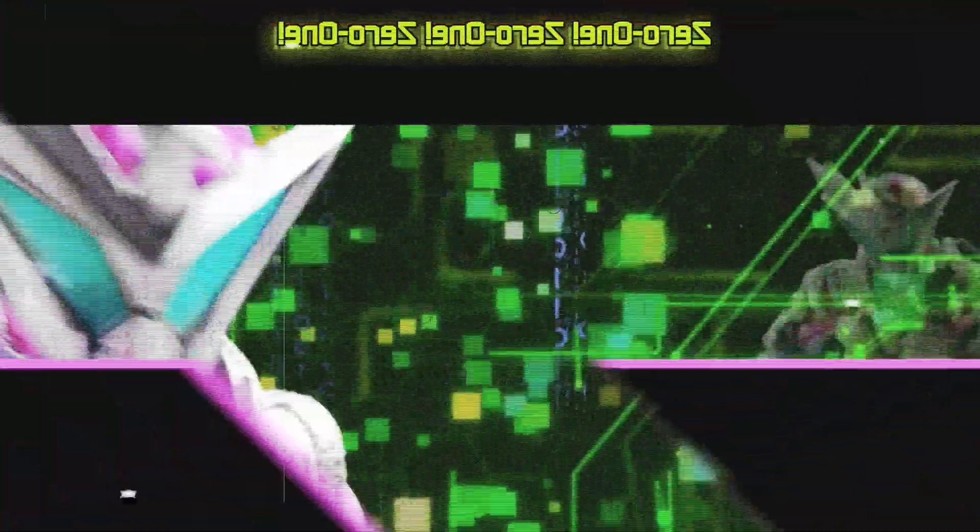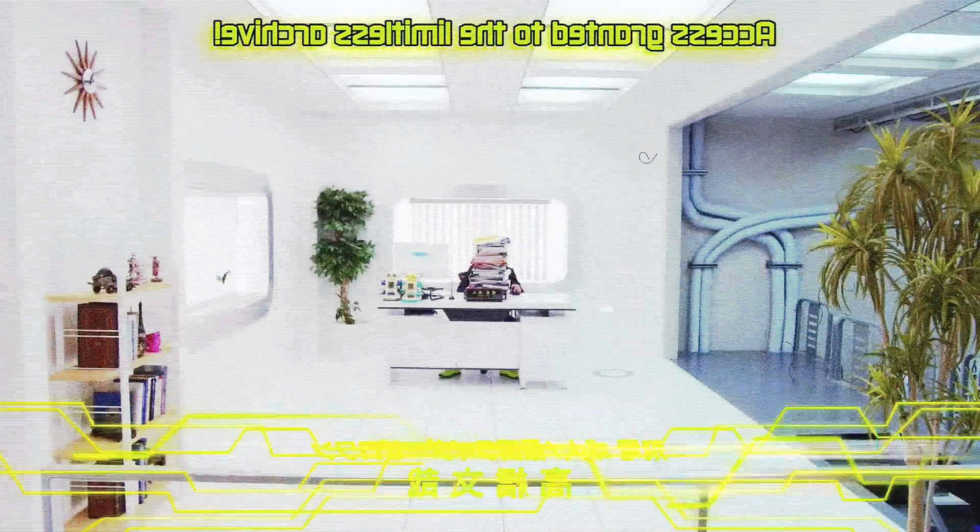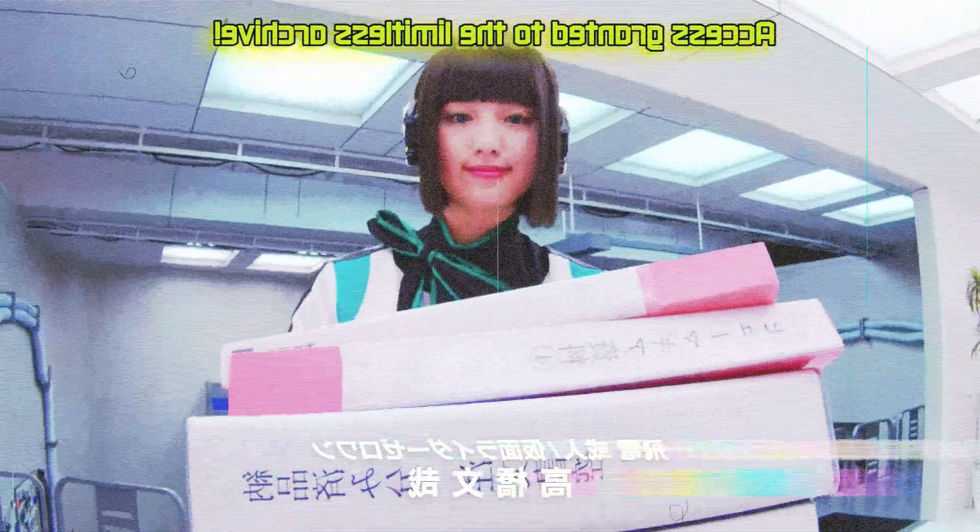Have you ever wondered if a certain Kamen Rider series is for you? Well, you just found the series for your problem. This is Kamen Rider Should You Watch, the series where I tell you all the basic information about a Kamen Rider series so you can decide if a certain season is right for you.